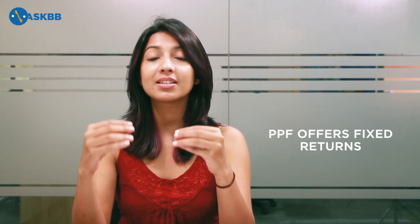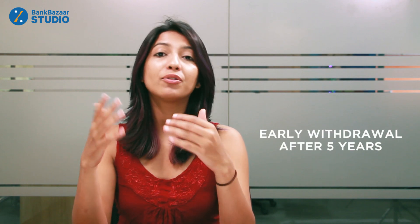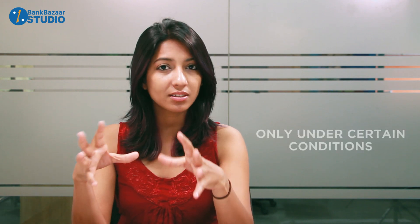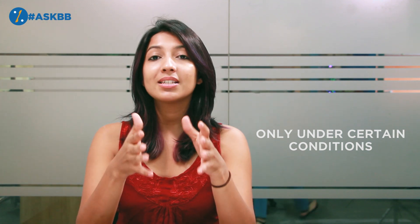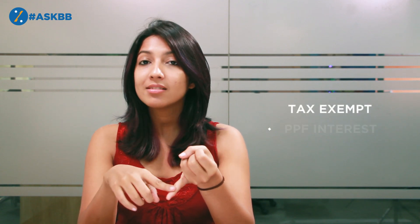On the other hand, the Public Provident Fund has fixed returns that are revised by the government every quarter. The lock-in period for a PPF is 15 years, but you can prematurely withdraw it after 5 years based on certain conditions. You can invest up to 1.5 lakhs under tax exemptions in PPF. The returns and the corpus that you get upon maturity are also exempt from tax.